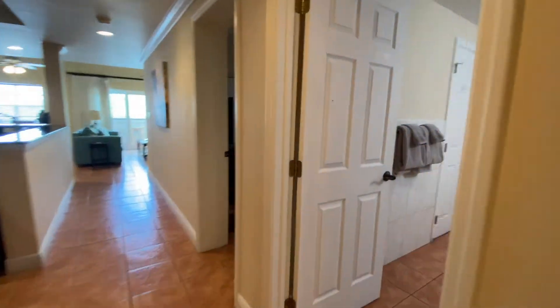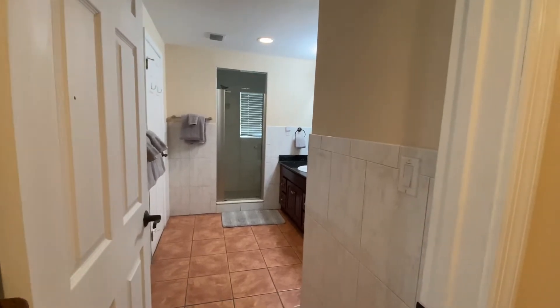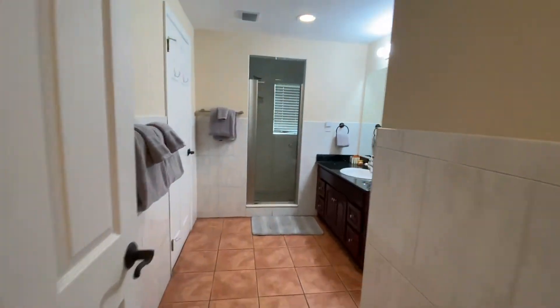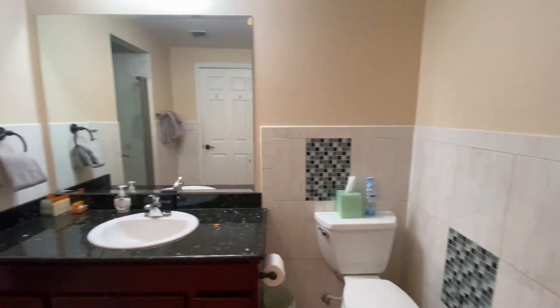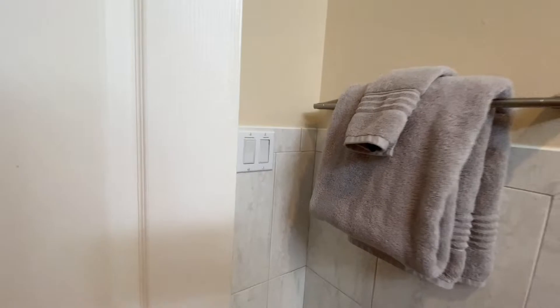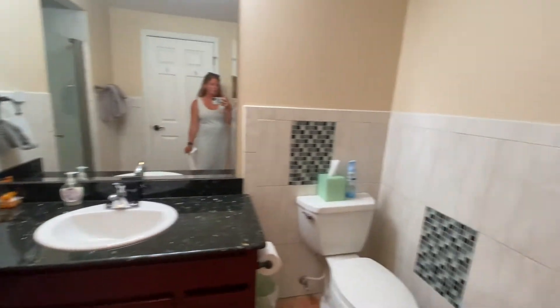This way we have the bathroom that would be used by bedrooms one and three. It is accessible from the main area, so thankfully you don't have to go through any bedrooms to get to the bathroom. This is a little bit wider than the master bath with a great shower as well. There is a door here that leads to bedroom number three, so they do have direct access without having to go outside of the bedroom, which is a great feature.